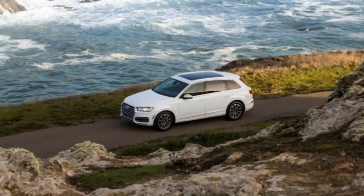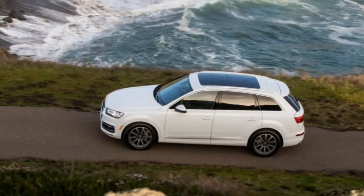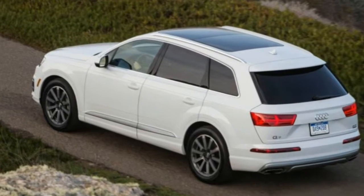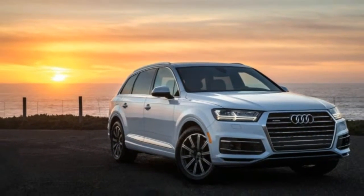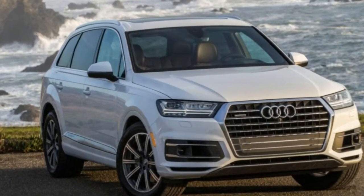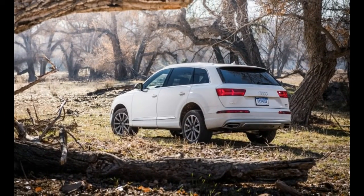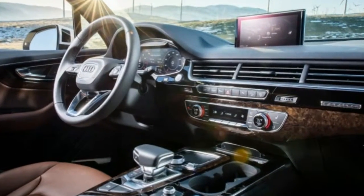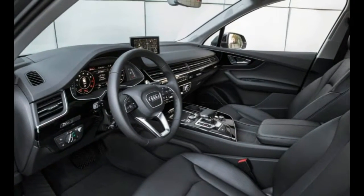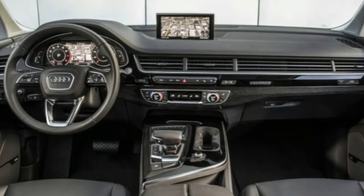The Q7 rides on the Volkswagen Group's latest MLB2 architecture and is said to be significantly lighter than before. Contributions to the diet include a high-strength steel structure largely skinned with aluminum panels, copious amounts of aluminum in the revised front and rear multi-link suspension, and a standard 8-speed automatic gearbox that integrates the Quattro all-wheel drive system's transfer case. Audi claims weight savings in excess of 700 pounds, but our scales told a more modest story — our 3.0T Prestige test car was only 270 pounds lighter than the previous 2011 model we tested. Still, the resulting improvements are significant.